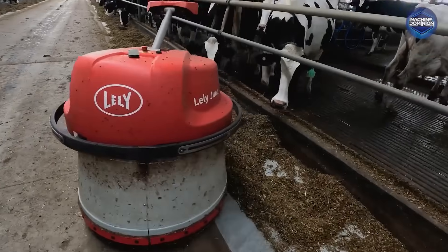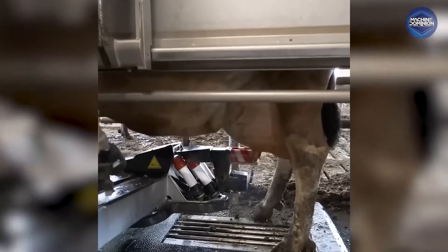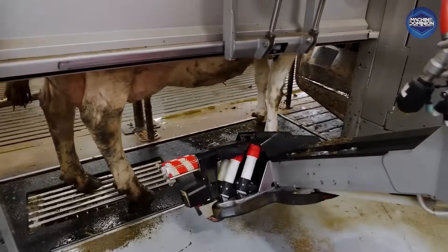The Lely Astronaut Milking Robot is a $150,000-plus robotic milking system that lets cows enter on their own, using arms to milk without human help. It tracks each cow's health and output, redefining dairy farming.